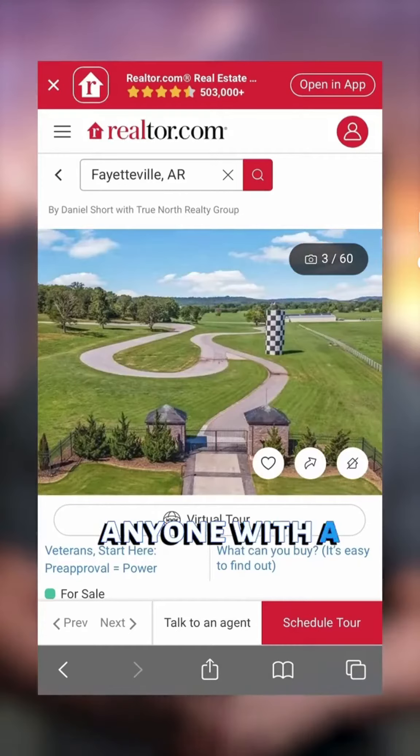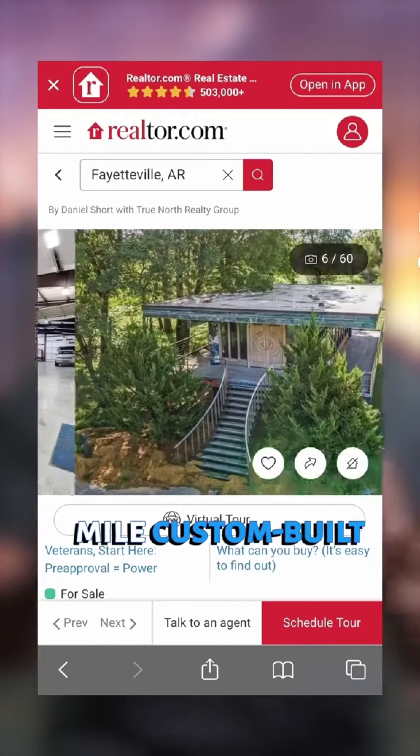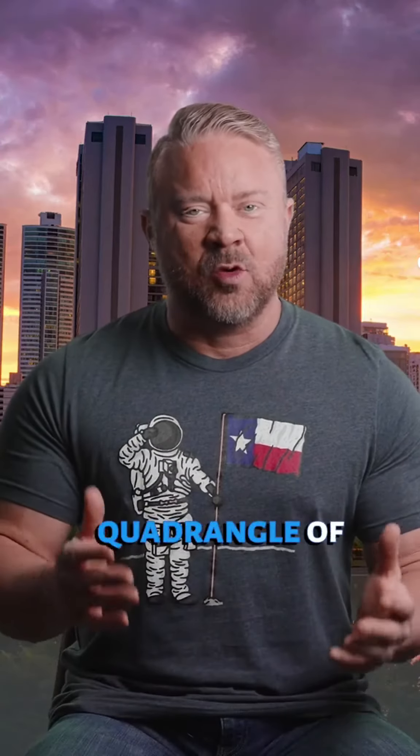The obvious attraction to anyone with a speed adrenaline passion is the 1.2 mile custom-built asphalt track that snakes through the 393 odd acre lot. It's roughly a quadrangle with one hairpin-shaped section by the main gate to the property.